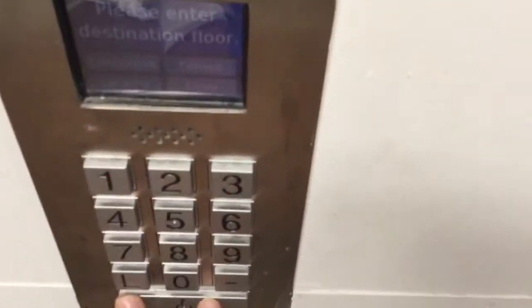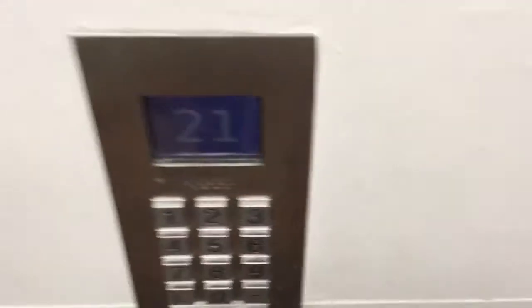This elevator is at the Swiss Hotel Chicago. Please enter destination floor. I'm only going to go one floor — 21. Proceed to car.